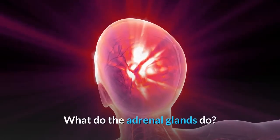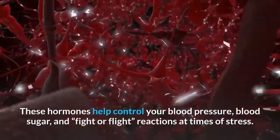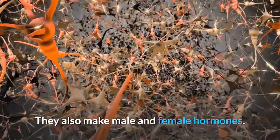What do the adrenal glands do? The adrenal glands make hormones that your body requires to work correctly. These hormones help control your blood pressure, blood sugar, and fight-or-flight reactions at times of stress. They also make male and female hormones.